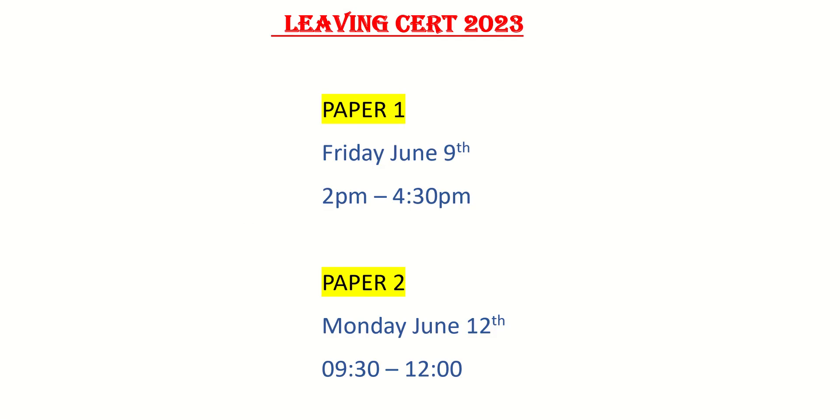Leaving Cert maths paper 1 is this Friday 9th of June in the afternoon, 2pm to 4.30pm, and paper 2 on Monday June 12th in the morning, half 9 to 12. Both exam papers are lasting two and a half hours.